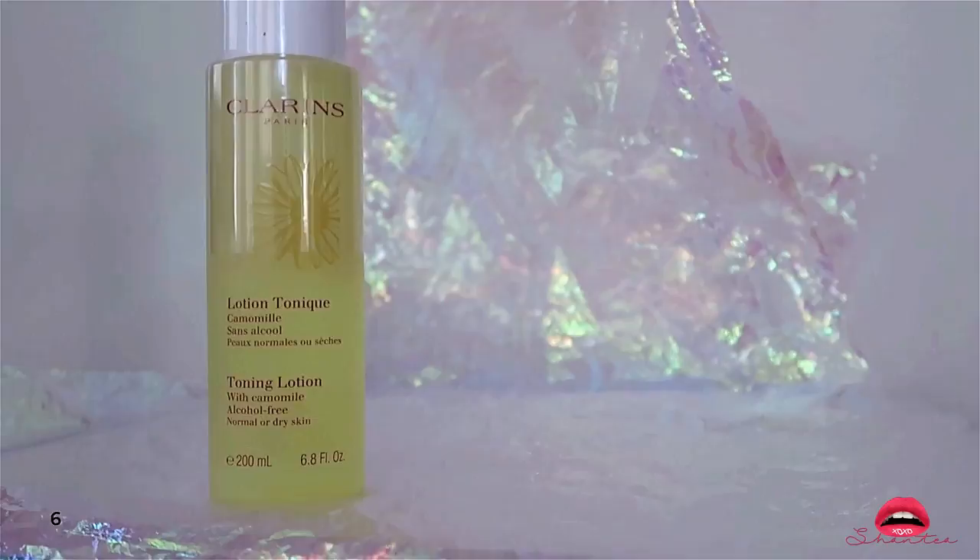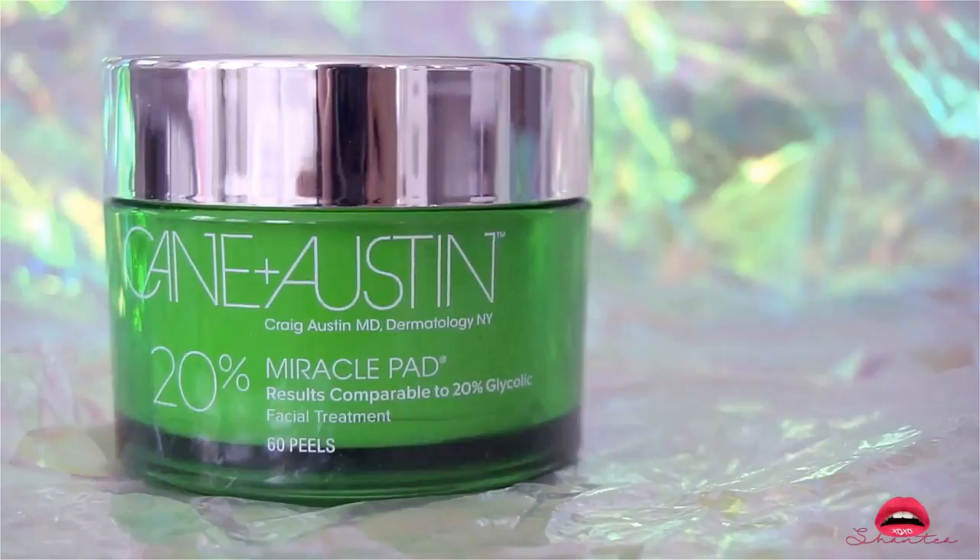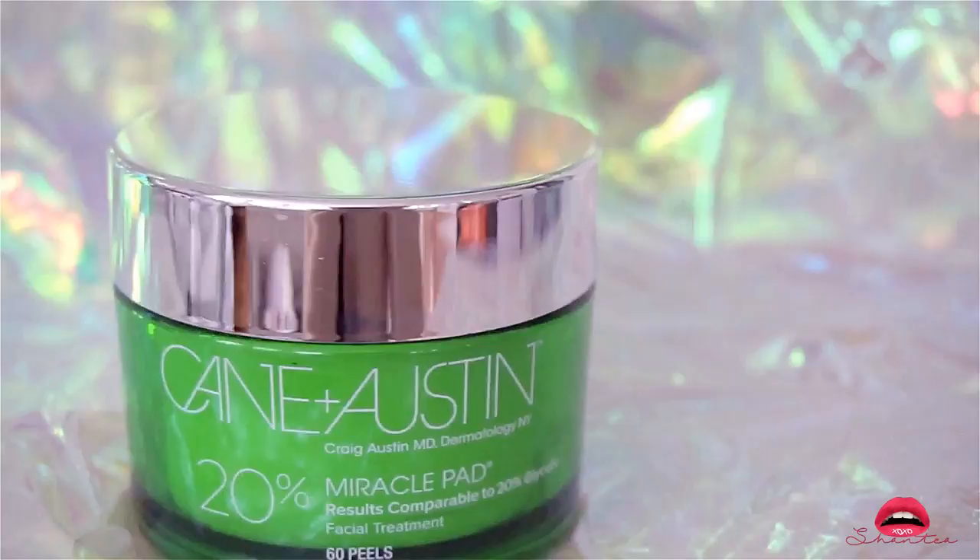I had a really positive experience using Clarins toner — the green bottle — but since I ran out I decided to try this one with chamomile instead. This is the Kane and Austin Miracle Pad — a 20% glycolic acid pad. I use this product to help even out my skin tone as well as reduce the appearance of age spots and acne.